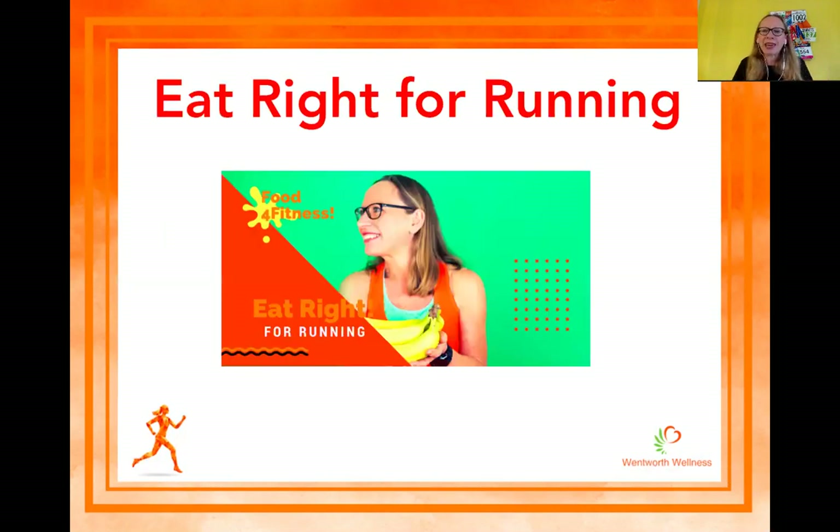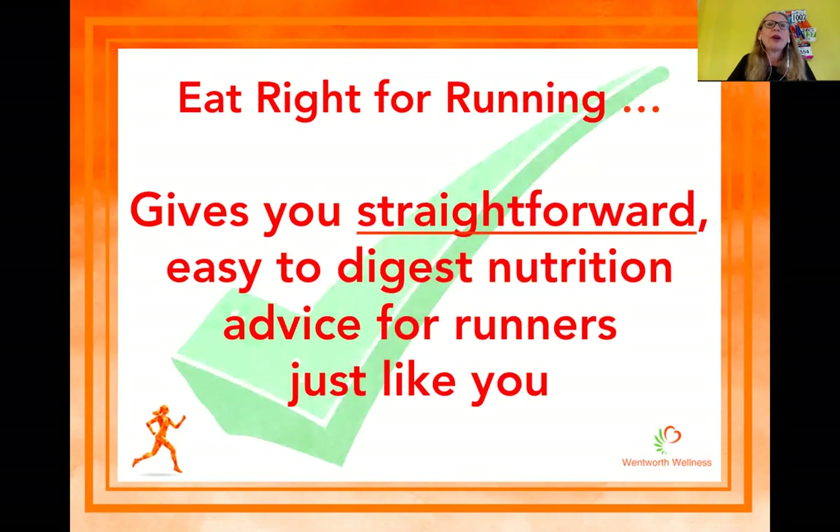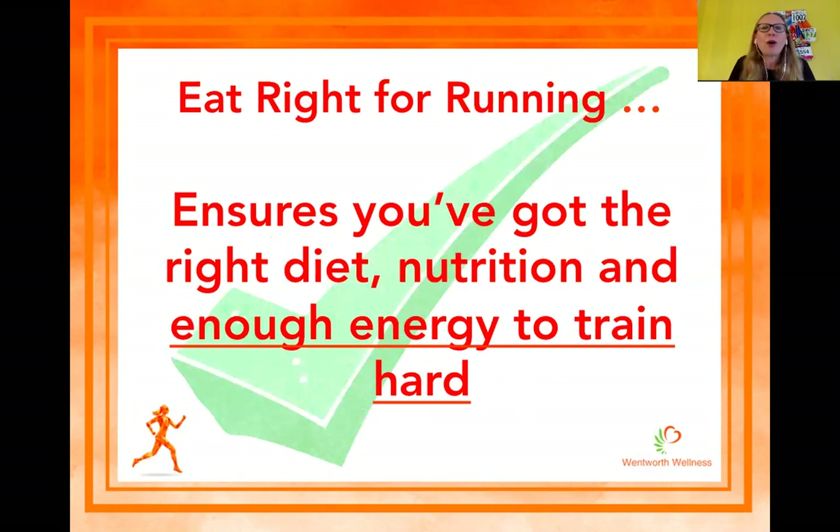I pulled together a little program called Eat Right for Running — it does what it says on the tin. It's a little program that gives you straightforward, easy-to-digest nutrition advice, and it's designed for runners just like you. It's the sort of information I was looking for when I first started out running and training for my first marathon. Eat Right for Running also ensures you've got the right diet, the right food, and enough energy to train hard — because it's not a diet, there are no food restrictions. It's all about making sure you're eating the right foods for your running and marathon training.